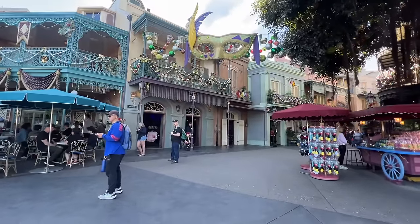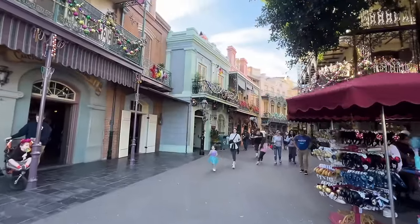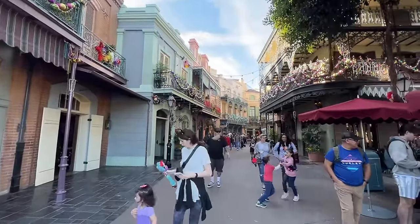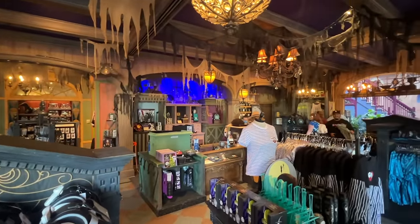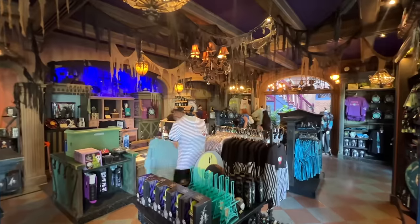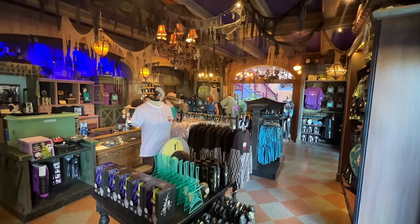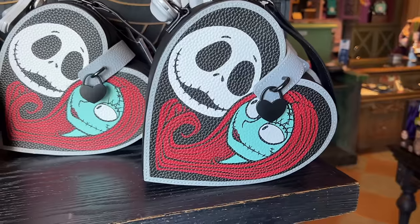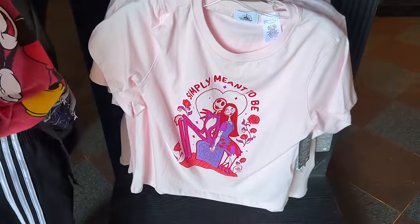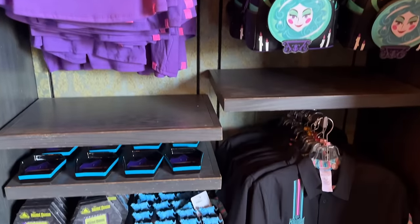We've made our way to New Orleans Square. This whole corridor is filled with stores on either side. The first one is Haunted Mansion themed — you'll also find Nightmare Before Christmas merchandise in here. They have some Valentine's-themed apparel since Valentine's Day is coming up, and this is a dedicated store for all things Haunted Mansion.